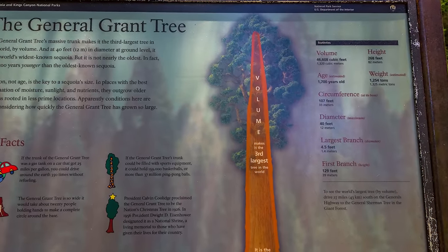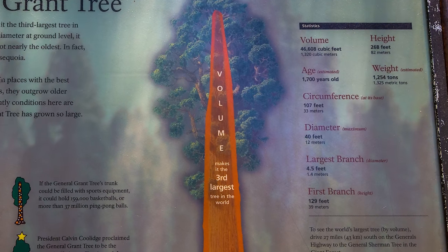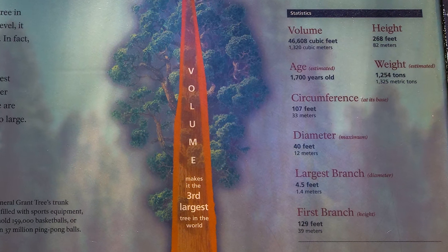There are information signs that give fun facts about the General Grant tree, such as that it is so wide that it would take about 20 people holding hands to make a complete circle around its base.